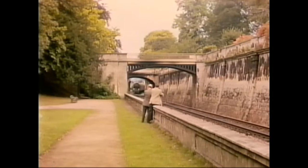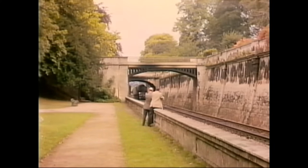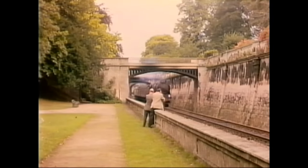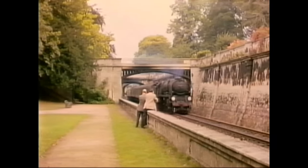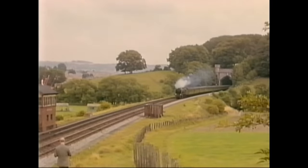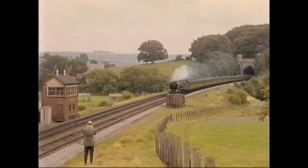Moving east, we come to Sydney Gardens in Bath, and a rare double. Ivo is seen photographing Bulleid Pacific number 34046, Broughton. It was running a special from Poole to Cardiff. And he's seen again as it's leaving Twerton Tunnel, west of Bath. These two sequences were filmed by one of his nephews on the 12th of August 1962.